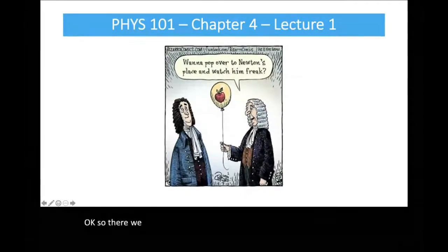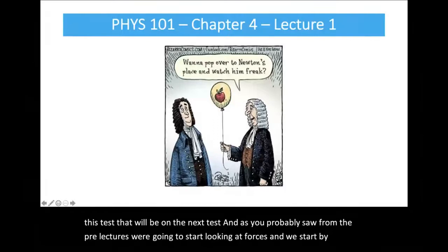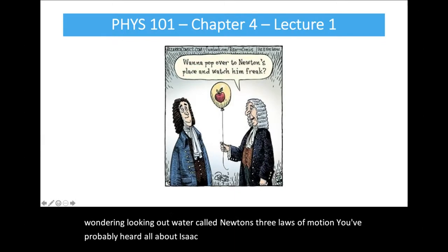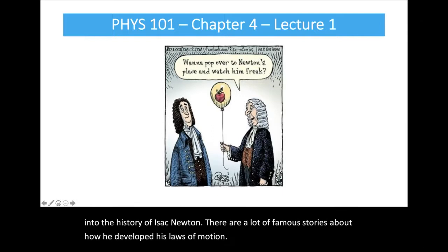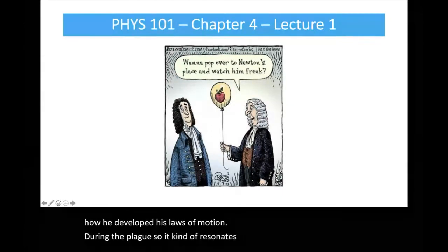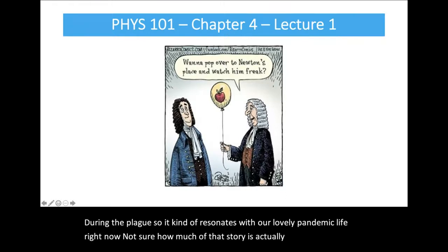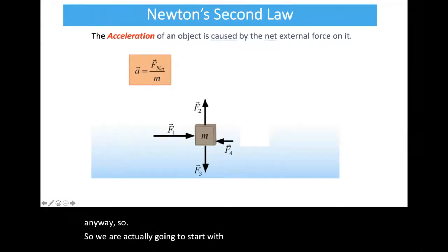We are moving on to chapter four, which will not be on this test — it'll be on the next test. As you probably saw from the pre-lectures, we're going to start looking at forces, beginning with Newton's three laws of motion. We're actually going to start with Newton's second law and then come back to his first law today, and do his third law next time.